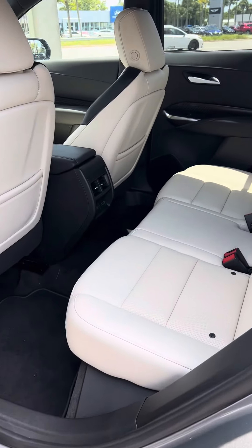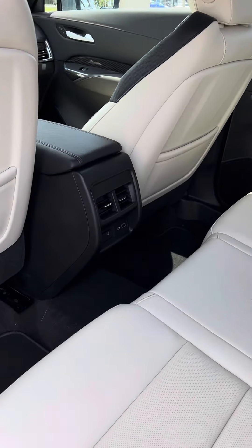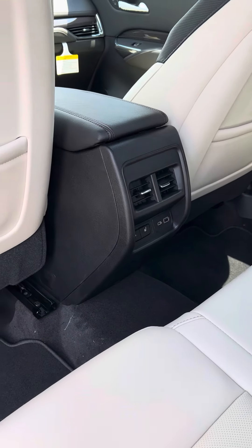Second row seating is just as spacious and comfortable and does offer the rear occupants power ports and also vent controls.